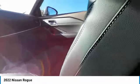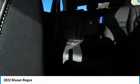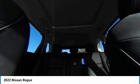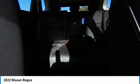Electronic stability control, heated mirrors, alloy wheels, power lift gate, brake assist, traction control, remote keyless entry, fog lights, integrated turn signal mirrors, retractable cargo cover.